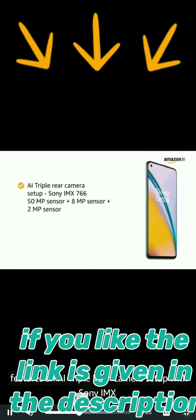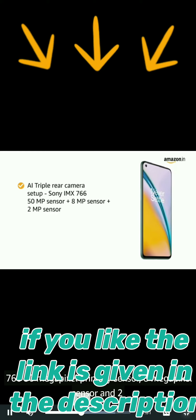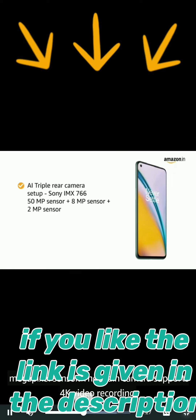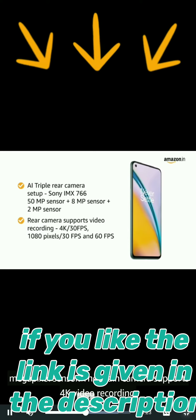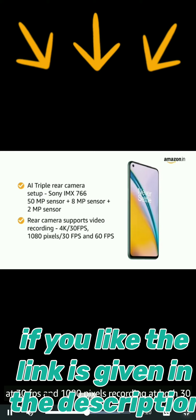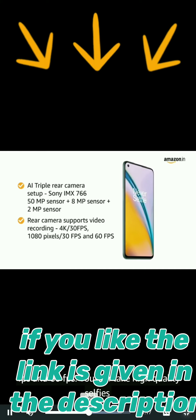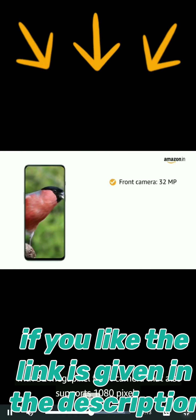The smartphone features an AI triple rear camera setup with a Sony IMX 766 50MP primary sensor, an 8MP sensor, and a 2MP sensor. The main camera supports 4K video recording at 30fps and 1080p recording at both 30fps and 60fps. You can take high-quality selfies with the 32MP front camera.